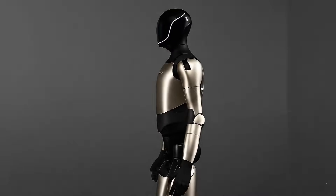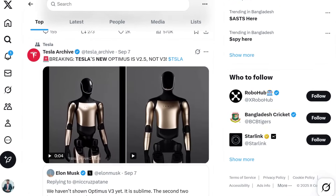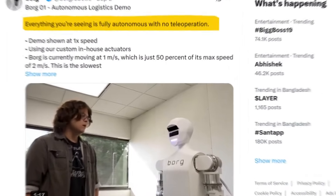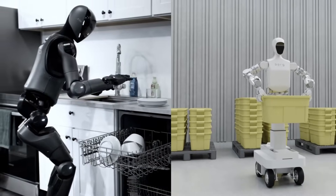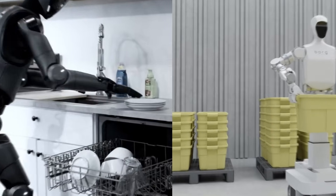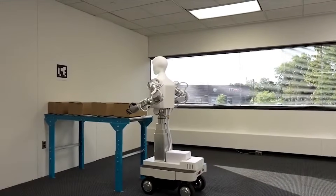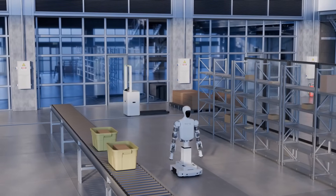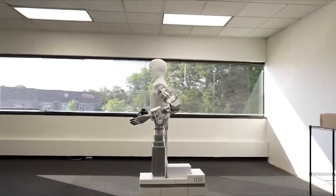But Tesla isn't the only company rewriting the rules of robotics. While Optimus V2.5 is making headlines with its golden debut, elsewhere we're seeing something just as groundbreaking — robots stepping into full autonomy. That's where Borg-01 and Figure's Helix come in. Let's start with Borg-01, because what this robot just showed off was nothing short of a shock to the robotics community. Everything shown in Borg's demo was done completely autonomously — no teleoperation, no hidden human behind the screen, no engineer guiding every step. This was pure autonomy.